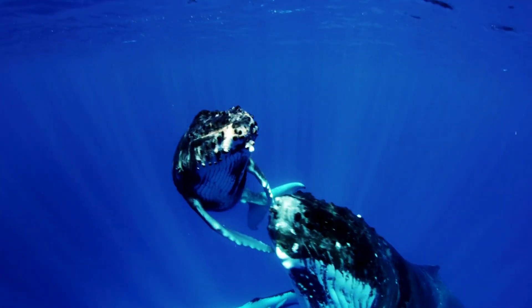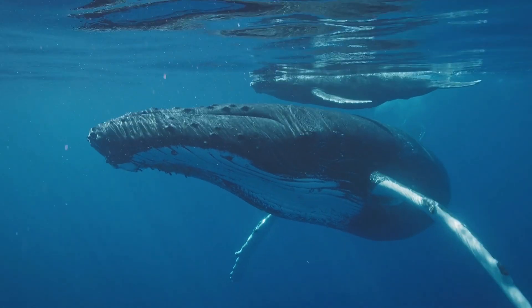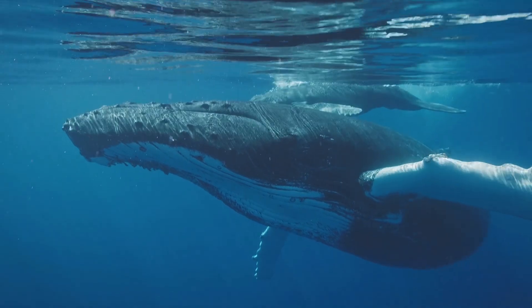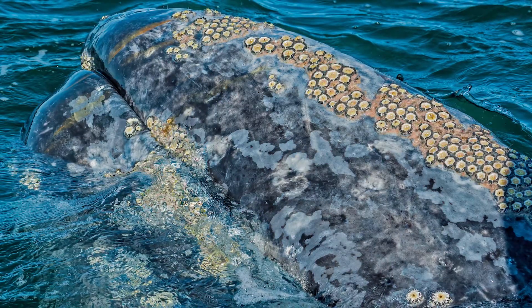You might wonder why whales don't just help each other out. The problem is, whales don't have hands and their mouths can't reach most of their bodies. They're basically stuck with whatever barnacles latch onto them.